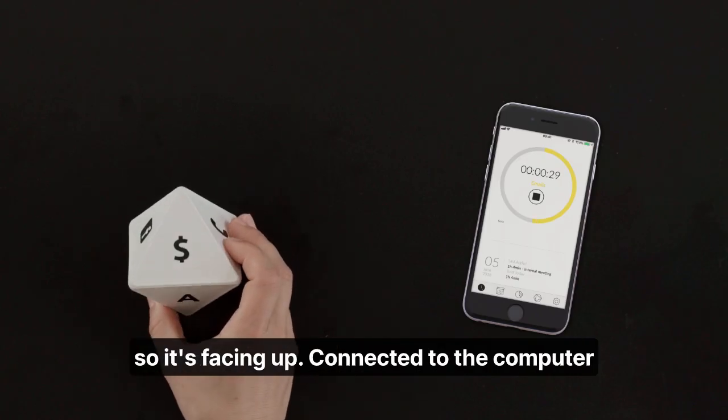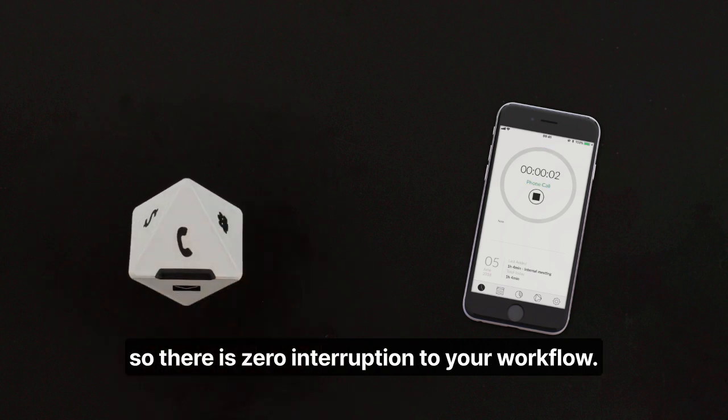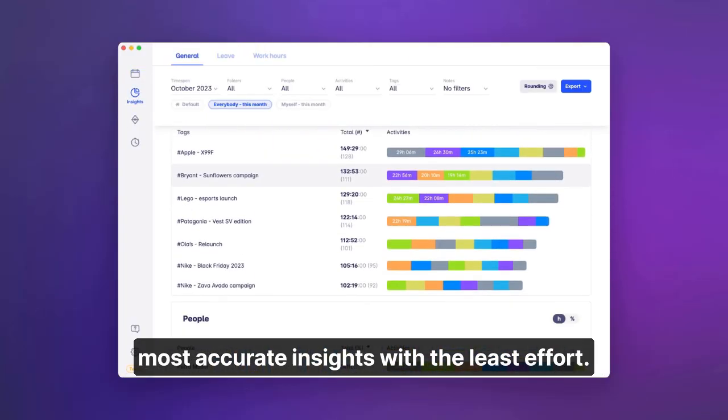Simply flip it so it's facing up. Connected to the computer or mobile via Bluetooth, it will start the tracking in the background so there is zero interruption to your workflow. When switching activities, simply flip it again. This way of tracking gives you the most accurate insights with the least effort.